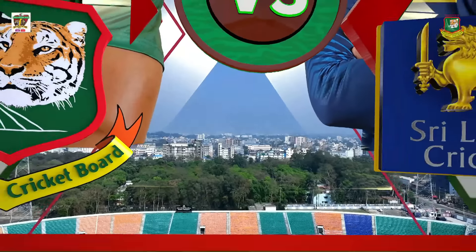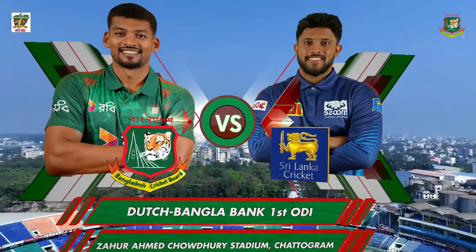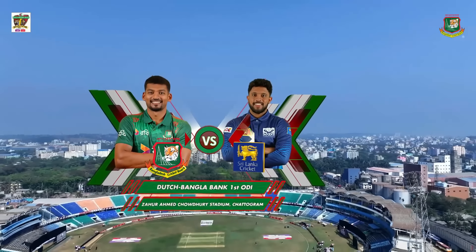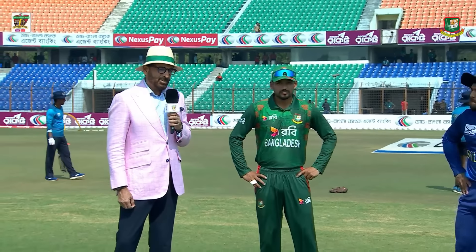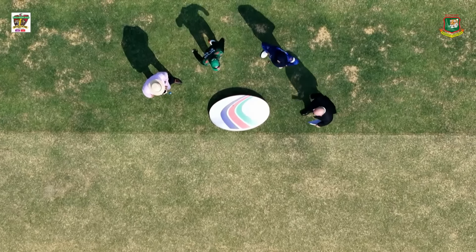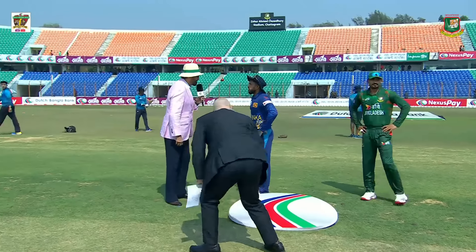Very good afternoon and welcome to the Zahur Ahmed Chowdhury Cricket Stadium. We're here for the first ODI of the Dutch-Bangla Bank one-day series between Sri Lanka and Bangladesh. It's a lovely afternoon and we're all set for the toss for the first one-day international. It's a three-match series. Starting from my left is Najmul Hossain Shanto, the skipper from Bangladesh, Kusal Mendis, the Sri Lankan skipper, and Andy Pycroft, the match referee. Shanto tosses the coin — tail is the call. Sri Lanka has won the toss and they have decided to bat.